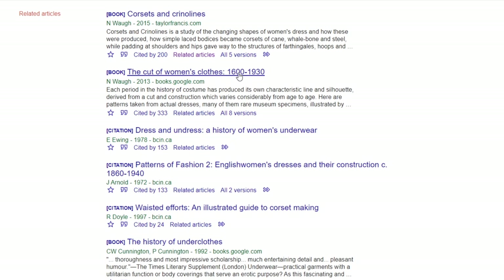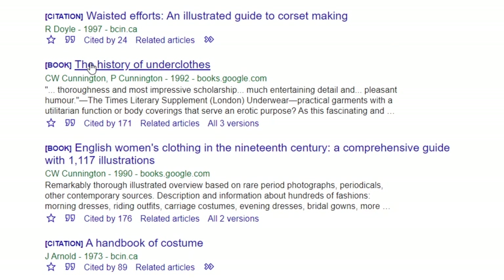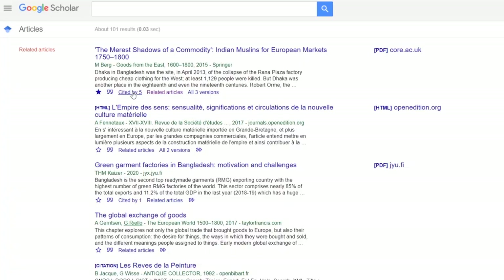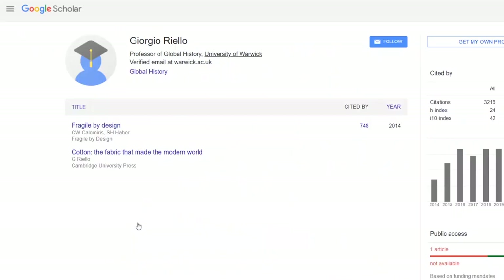And then you will also find things that you might not have been familiar with before, such as 'Dress and Undress: A History of Women's Wear,' 'The History of Underclothes' by C.W. Cunnington, and 'English Women's Clothing in the 19th Century: A Comprehensive Guide.' You see this little number here? This means it was cited by that number of other articles. So if you wanted to see who cited this one, you can click on it and it will show you all the articles or books that cited that specific article. Or if the author's name is underlined, you can click on it and it will show you everything that author has written.